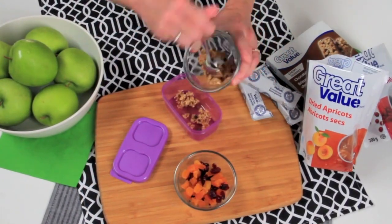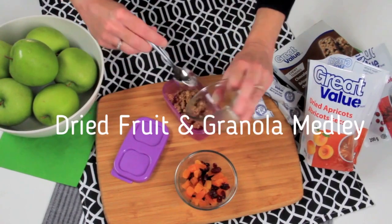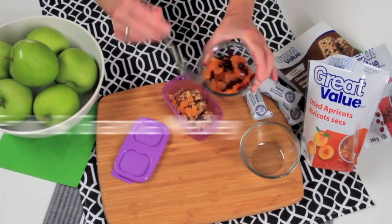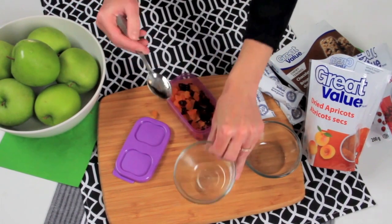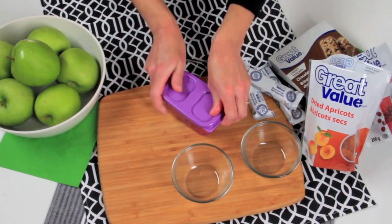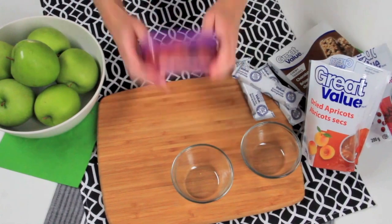Finally, to keep energy levels high throughout the day, I've made a dried fruit and granola medley using Great Value dried cranberries and dried apricots, and then I've crumbled a Great Value granola bar — which is peanut free — right into it.